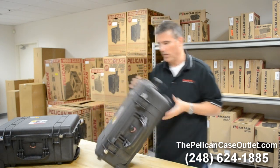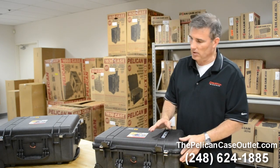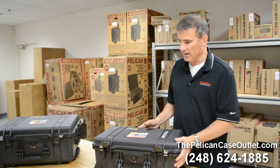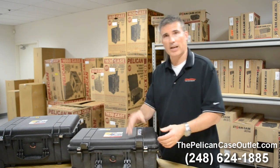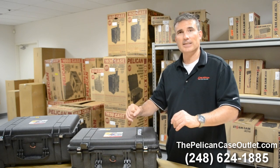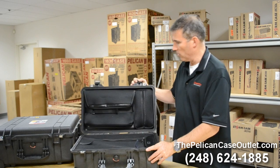The special difference with this one, because it's not just a 1510 but it's a 1510 LOC, is what's inside. First, it only has two latches — not like a lot of your other luggage where you've got 18 zippers and snaps and buttons and things of that nature. Boom! You open this up.